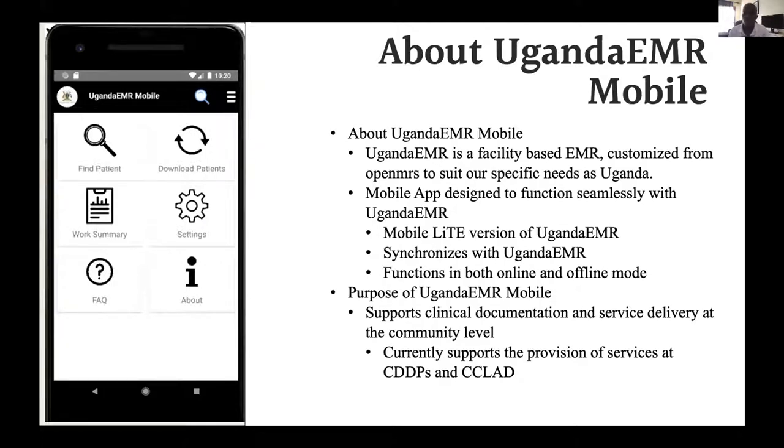The purpose of this mobile app is to support clinical documentation and service providers at a community level, when people leave the facility and go out into the community. Currently we are supporting services such as community drug distribution points, where ARV clients go to pick their drug refills. We also have services for community client ART deliveries. In CDDPs, a client comes to a particular point and gets their medication. In C-CLAD, a team lead comes to the facility, picks the meds, and delivers them to particular homesteads of different clients. Currently we support both of those services in the community.